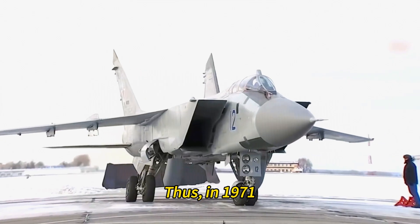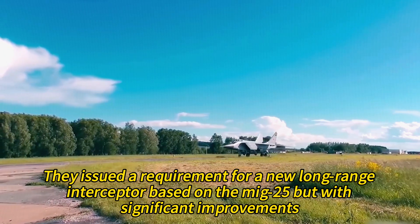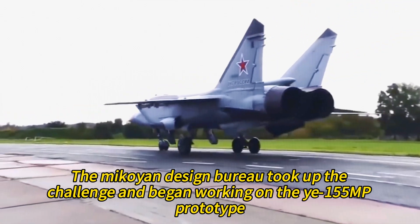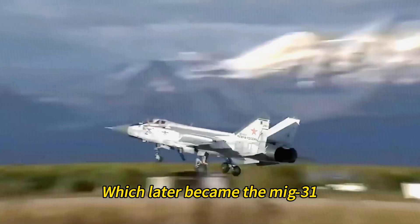Thus, in 1971, they issued a requirement for a new long-range interceptor based on the MiG-25 but with significant improvements. The Mikoyan Design Bureau took up the challenge and began working on the Y-155MP prototype, which later became the MiG-31.